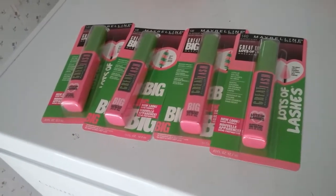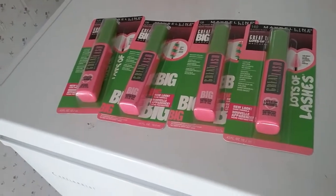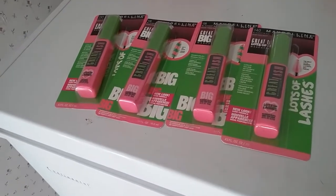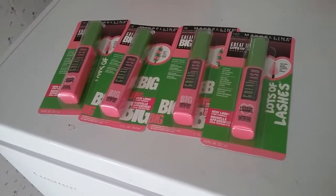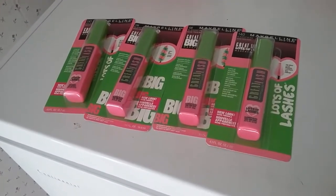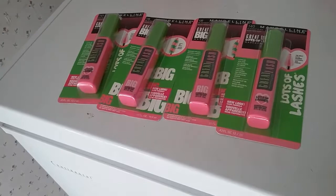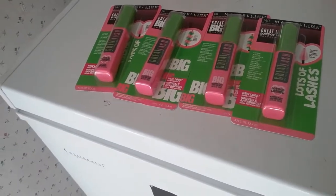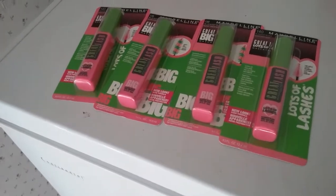I had the $3 coupon, making them $0.35 a piece. I used Plenty Points to pay for this — $2.14 in Plenty Points and I got back nothing. But for four mascaras for $1.03, not bad.